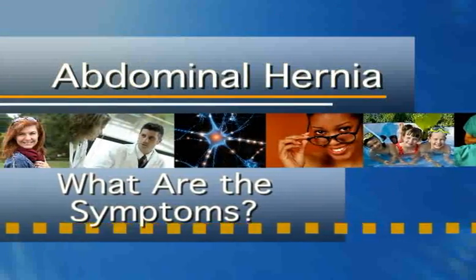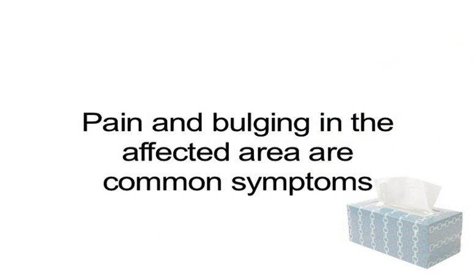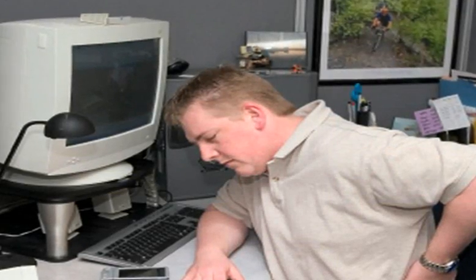What are the symptoms? In many cases, abdominal hernias cause no symptoms at all and may be discovered during a routine examination. Common symptoms of abdominal hernias include bulging in the affected area of the abdomen and pain with strenuous activity or when standing, sitting, or lying in certain positions. Hernias deep within the abdomen may not produce a noticeable bulge, but may cause abdominal pain.